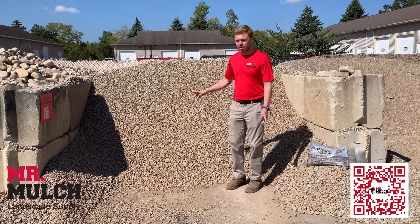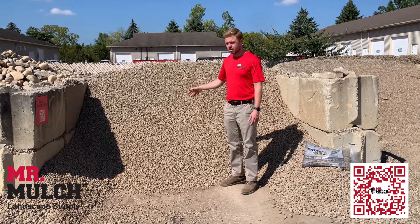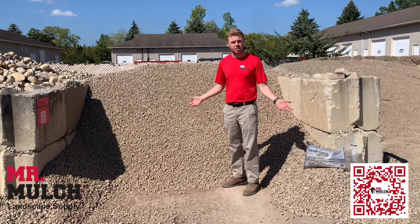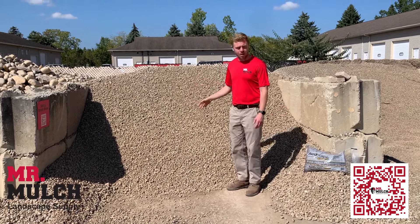Both of these options are really great. You can use them for a lot of aesthetics, as I mentioned. You can pick it up and take it today. We can get it delivered six days a week. Or if you'd like, you can contact us about installation services — we can install either of these for you. Come in today to Mr. Mulch and check out our small river rock and our river pebbles.